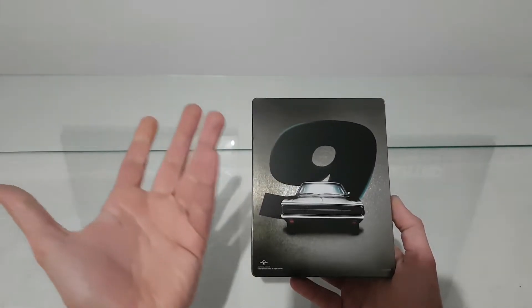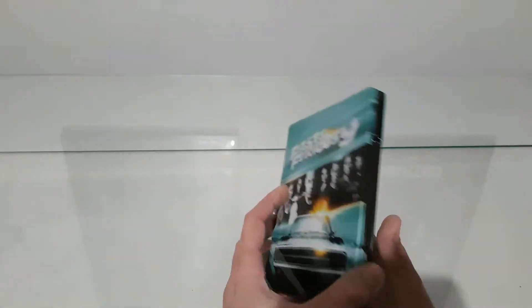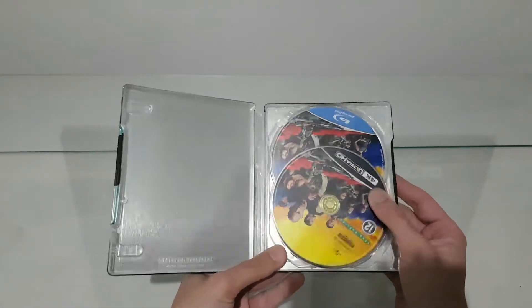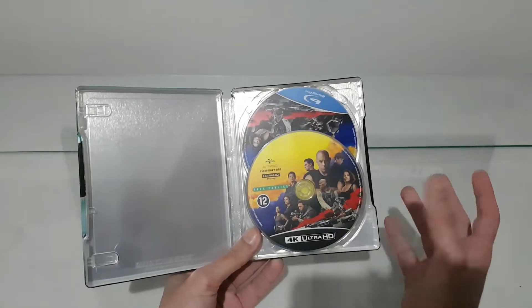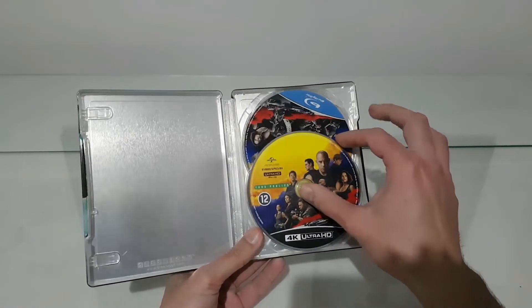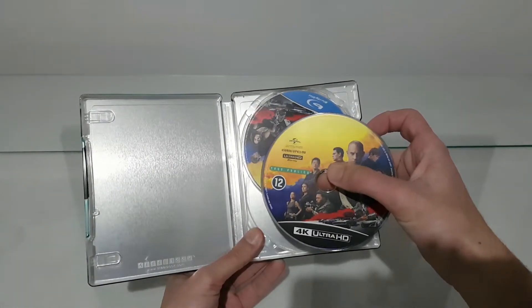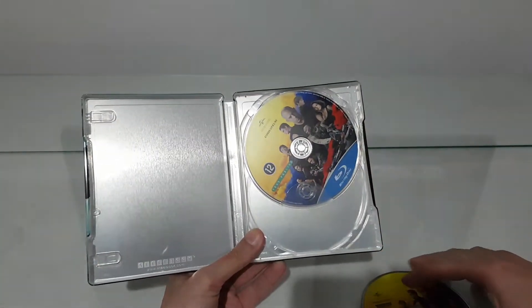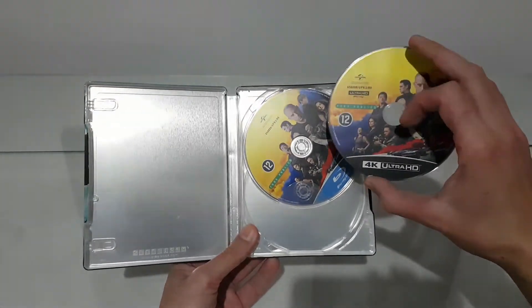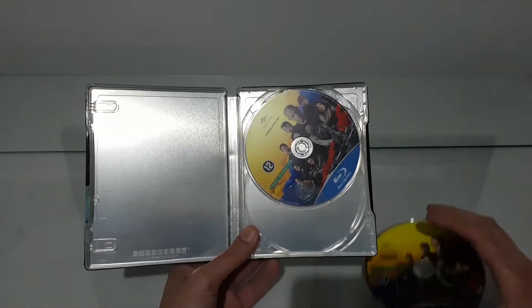On the back we have the number 9 and the Dodge again. No imagination on how to change it — we have almost the same picture front and back. Inside we have a colorful 4K disc. The only change: the 4K disc is black and the Blu-ray is blue. Nothing more.